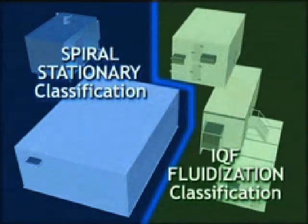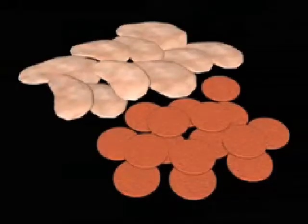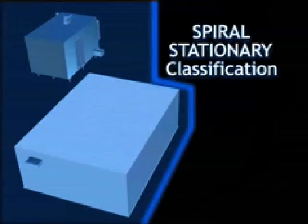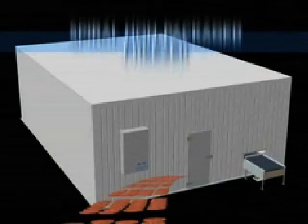The Advanced Equipment freezer product line is divided into two basic classifications. The first classification, for seafood, meat, and specially prepared foods: the Advanced IQF Spiral Stationery classification, which includes the packaged spiral freezer and the site-built non-packaged spiral freezer.